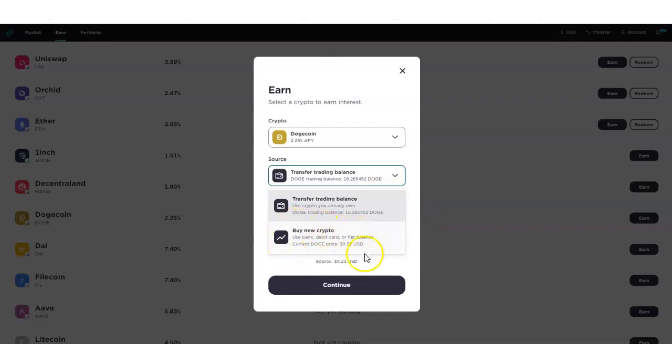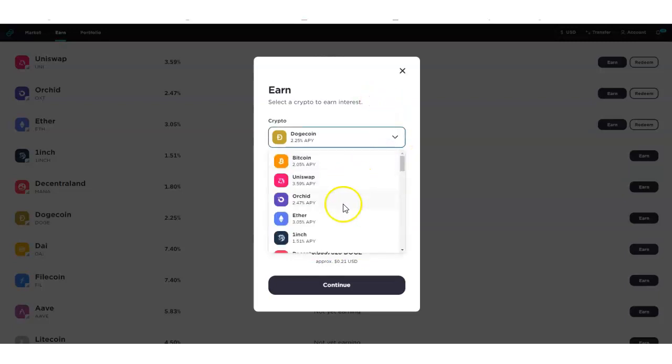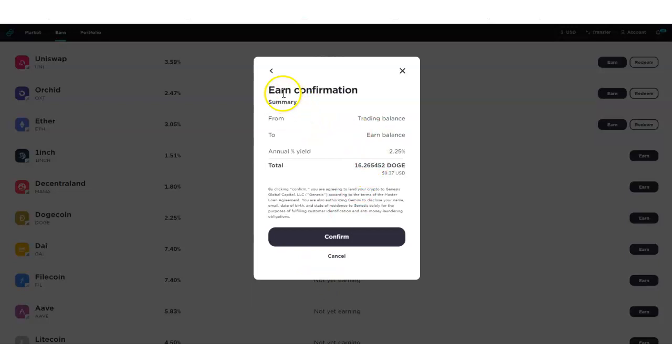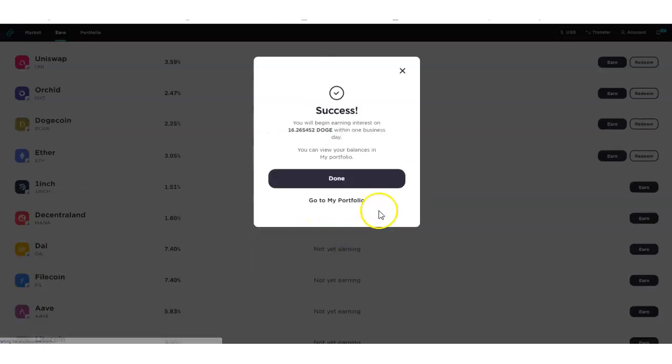The source option lets me buy more Dogecoin or transfer my existing balance. I can also change the asset using the down arrow button, but we're going to leave it on Dogecoin. I click Continue, and here is the Earn Confirmation Summary — showing the trading balance moving to earn balance. My Dogecoin will move from a trading balance, meaning I can no longer trade it, into an earn balance. This shows the earning percentage and some small-print information to read as well.